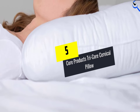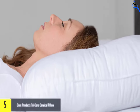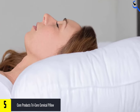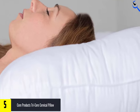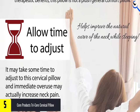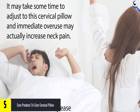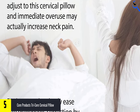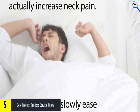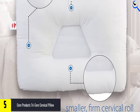Starting at number 5, we have the Core Products Tricore Cervical Pillow. The best pillow for neck and shoulder pain is firm enough to hold the head at a healthy angle but soft enough to alleviate pressure points. Ideal for back and side sleepers, this cervical pillow from Core Products has two different size bolsters on either side that offer more or less neck support depending on your preference. If you're a back sleeper, the valley in the middle cradles your head while the bolsters support your neck, keeping your upper body and spine in the right alignment.